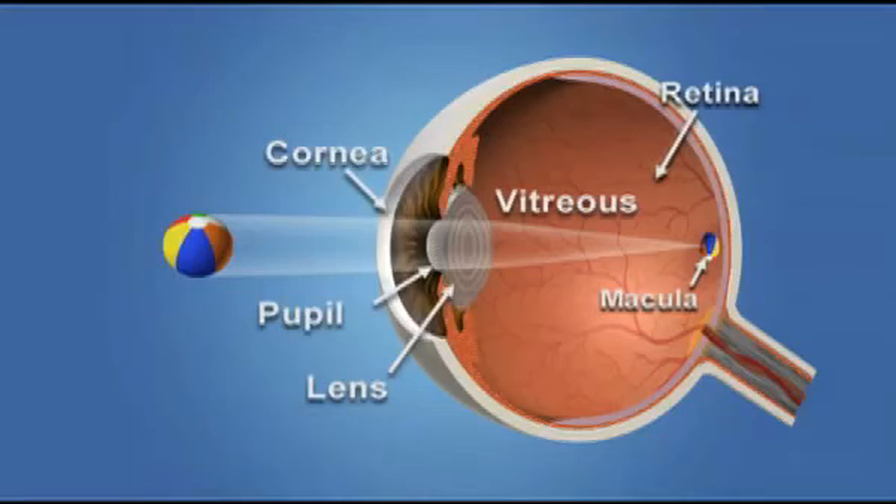The retina converts the light rays into signals that are sent through the optic nerve to the brain.